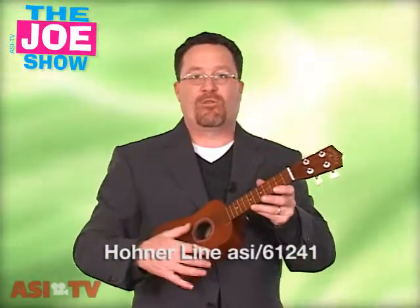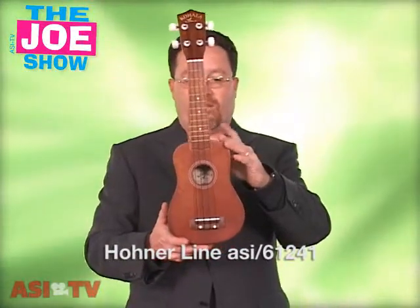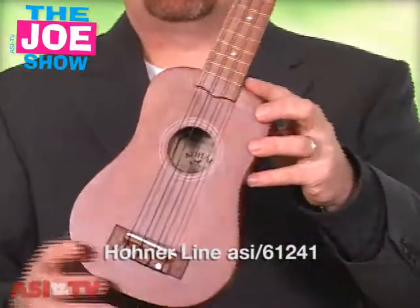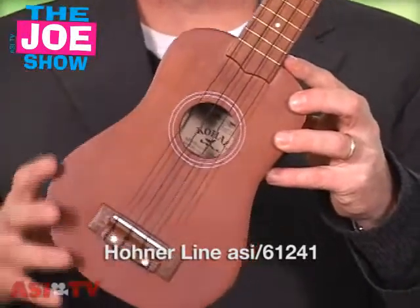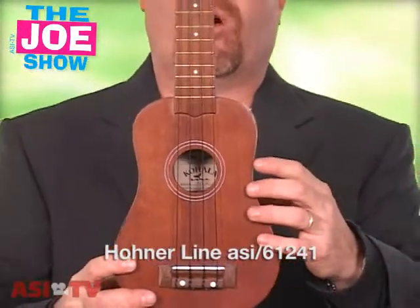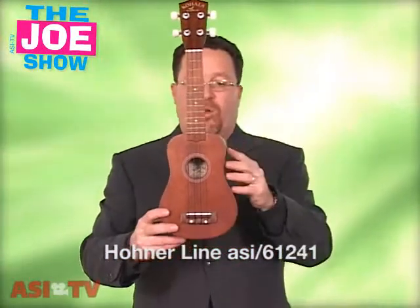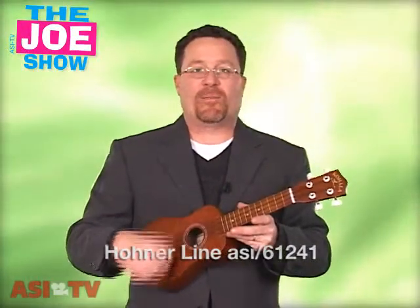And the last product I want to show you — remember Tiny Tim and he played the old tiptoe through the tulips? Well, this is an actual ukulele. It is not a toy. It's handcrafted and it's very nice. Great for music stores. Also good if any of your clients are looking to do an incentive travel trip and the grand prize winners are going to Hawaii. This is a neat product to actually announce the winners. You can put the winners' names on this, give it to them as their ticket to the trip. They can hang this in their office or put it in their home, and if they're musically inclined, maybe they'll learn how to play it.